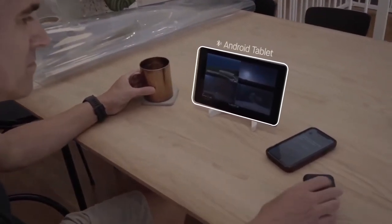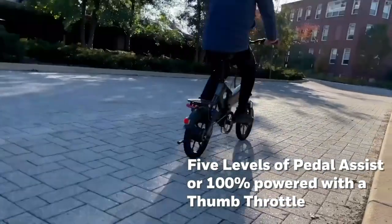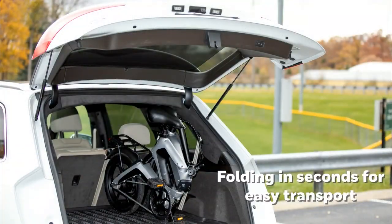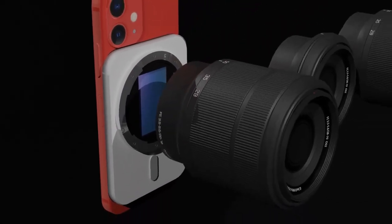Incredible Gadgets on Amazon in 2023. In the ever-evolving realm of technology, Amazon continues to be the epicenter of innovation, showcasing an impressive array of cutting-edge gadgets that redefine the way we live, work, and play. As we step into 2023, the online retail giant has curated a selection of incredible gadgets that promise to captivate tech enthusiasts and casual users alike, from ingenious smart devices to portable gadgets — nothing short of revolutionary.